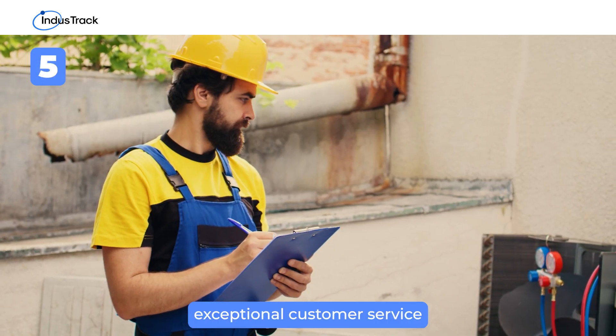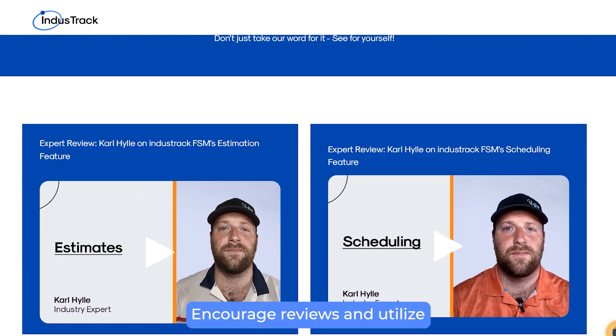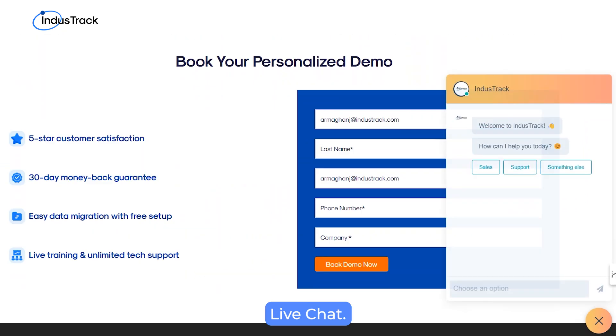Offer exceptional customer service by training staff to be polite and responsive. Encourage reviews and utilize customer support tools like live chat.